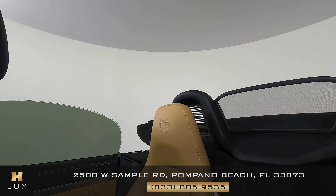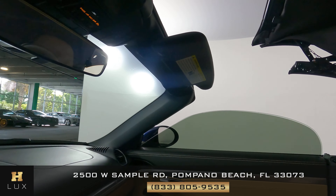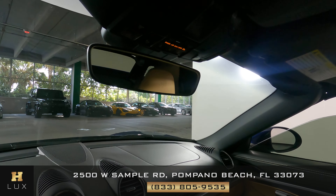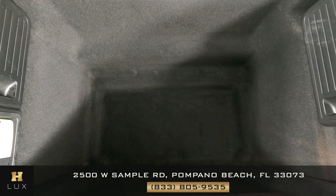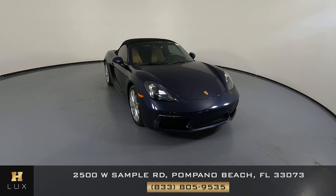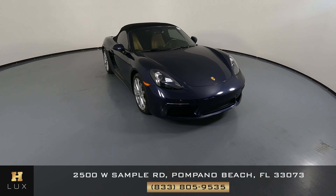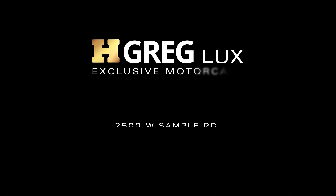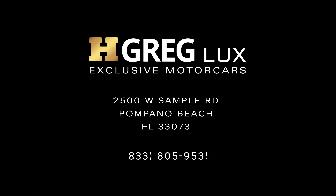That's how it works — it goes down and also closes. So the interior of this car is in perfect condition. Now we're going to have a look at the trunk. Thanks for watching this video. If you have any questions, please do not hesitate to speak to one of our representatives.